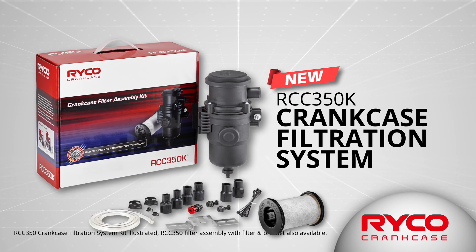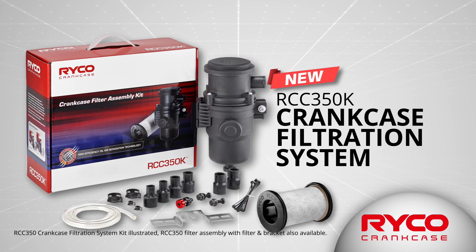Welcome to the Ricoh Filters Lab. My name is Alistair Hampton, General Manager of Engineering and Innovation, and today I'm going to talk to you about the RCC350, which is our new crankcase filter or catch can.